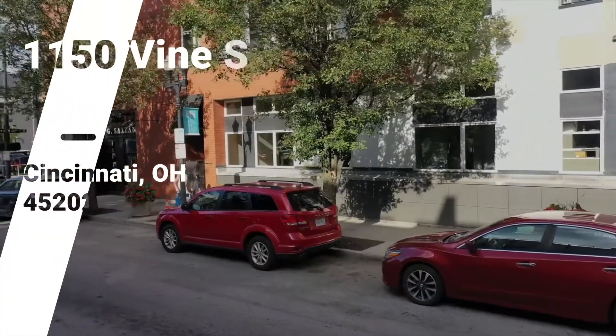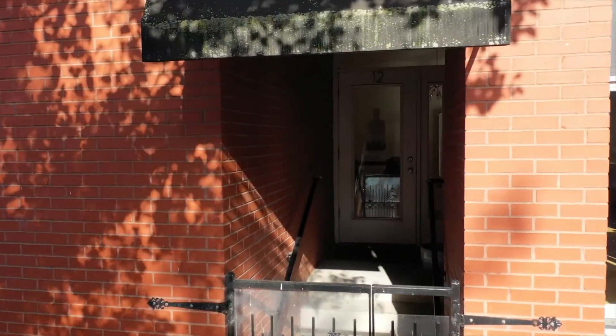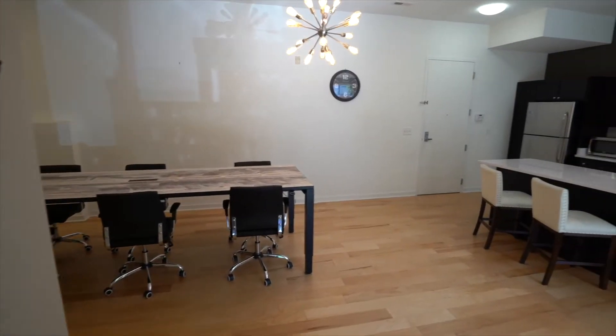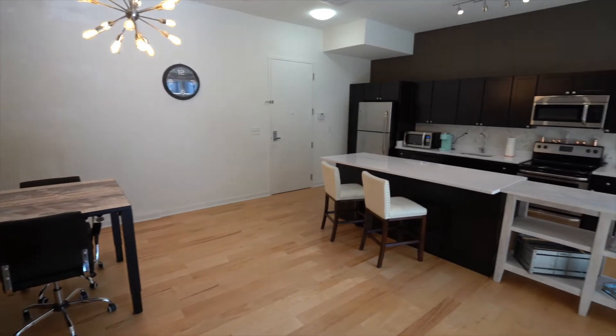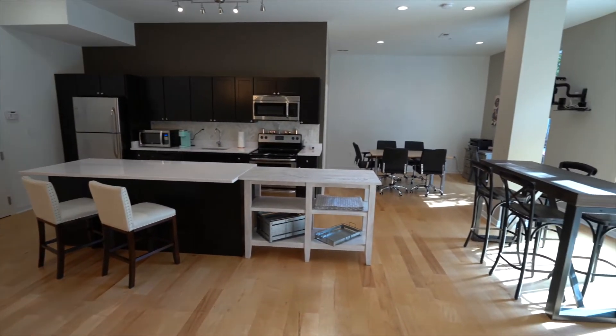This large one-bedroom condo is street level and has its own private entrance. It has a desirable open floor plan with tons of natural light. The beautiful kitchen has a large island that is perfect for entertaining.